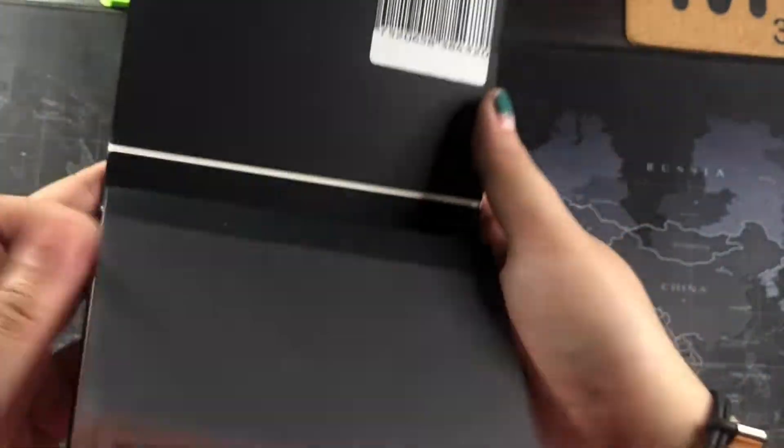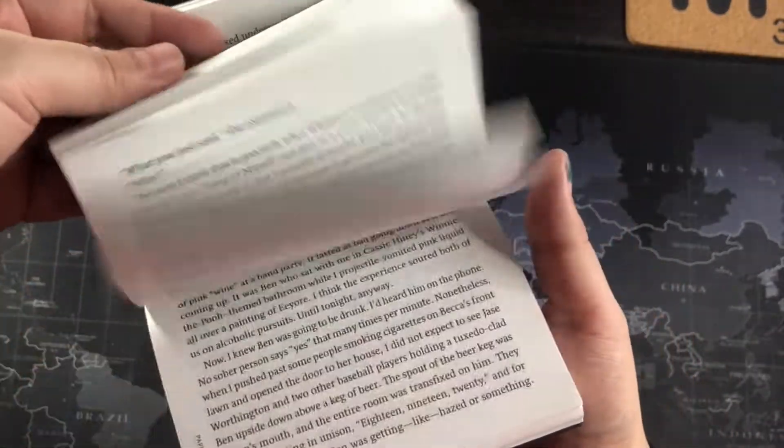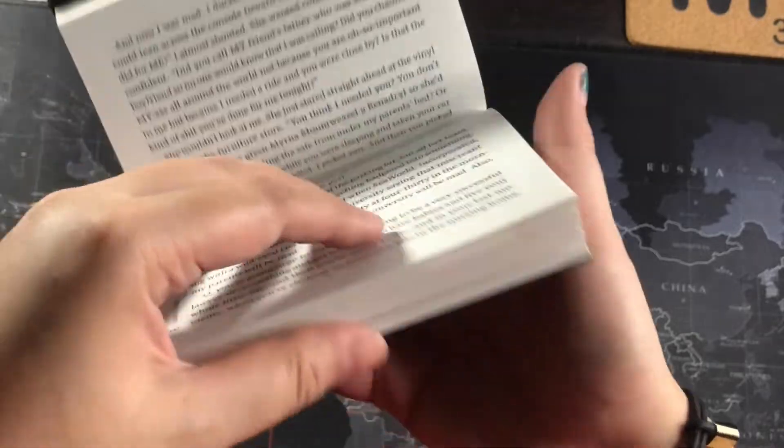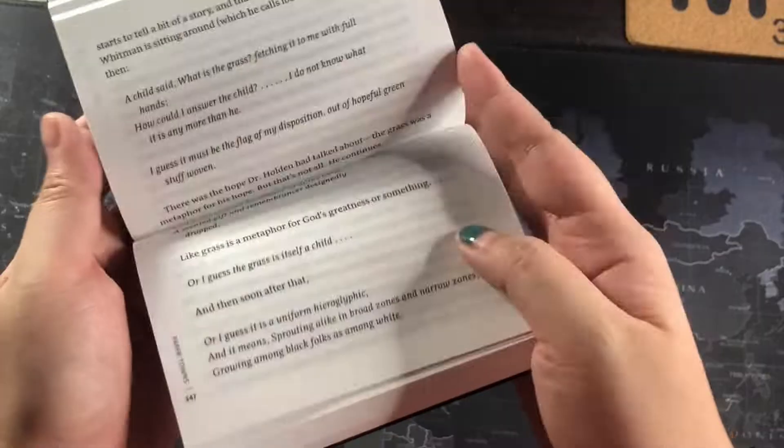The paper is similar to that used in Catholic Bibles, but it still holds pretty well. Print is as close as possible to the ones used in regular paperbacks, and the price for this book is less as well. And of course, it fits right into my single hand.